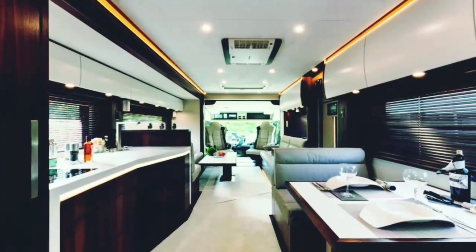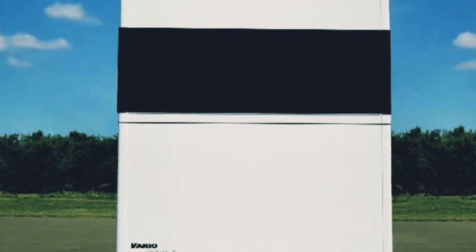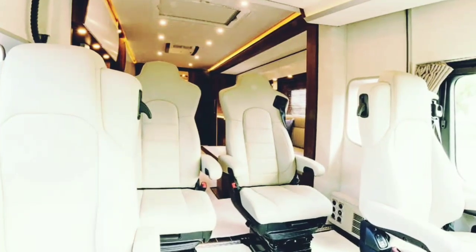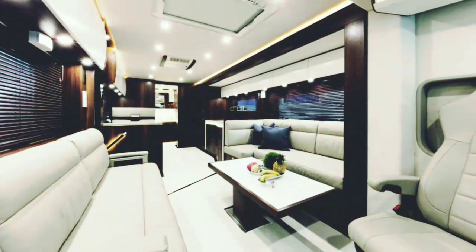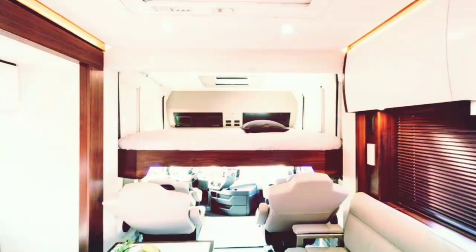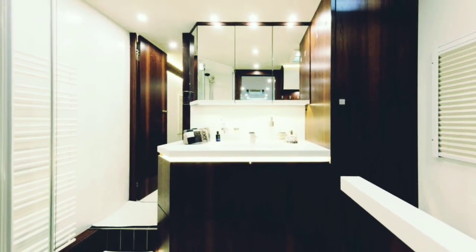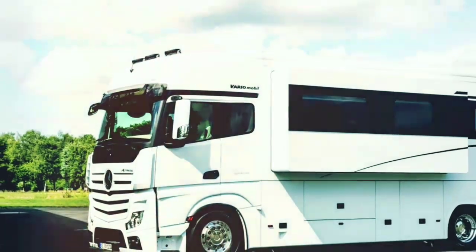The berth sleeps four to six people and includes the option of a pull-down bunk above the two or four captain's chairs in the driver cab. Variomobile's sample floor plan includes an open living area just behind the driver cab, a kitchen across from a small dinette, a bathroom and a rear bedroom moving front to back. A standard side pneumatic slide-out opens up the living area, with additional slide-outs available to further increase interior space.